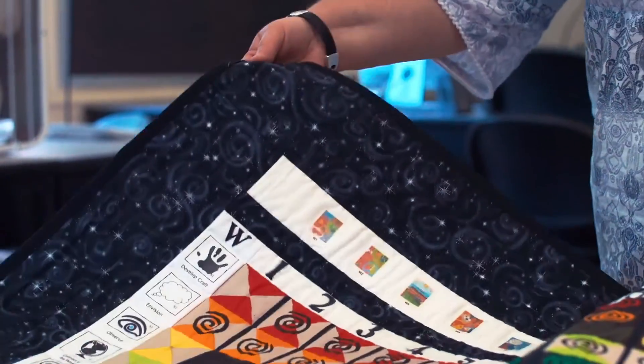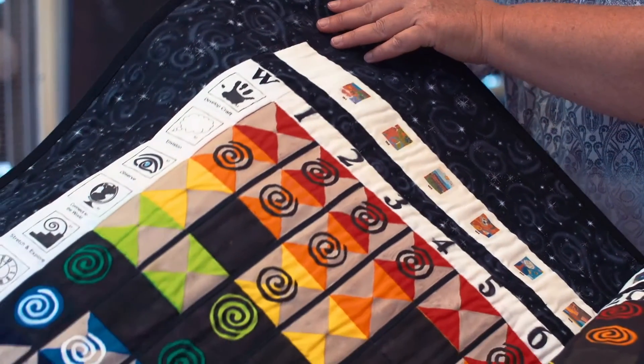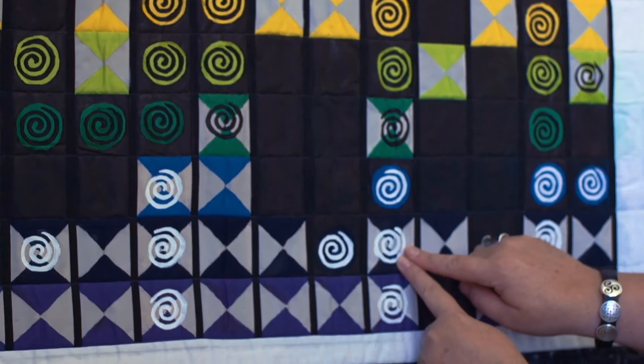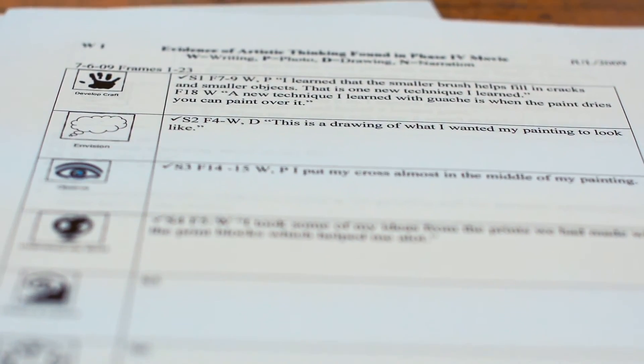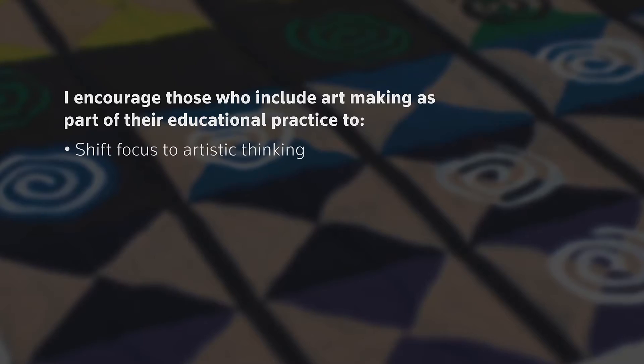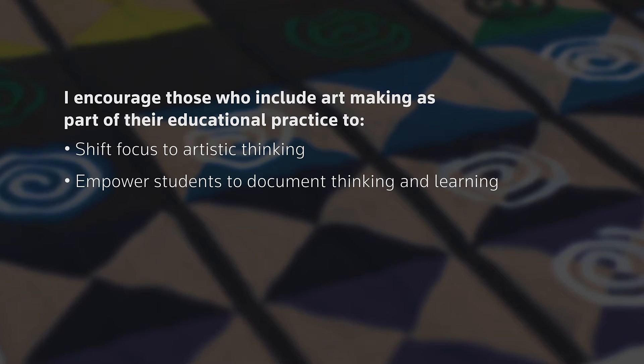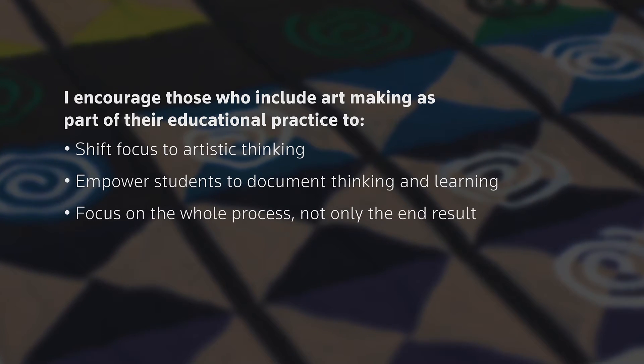To better understand the collected data, I stitched and painted my findings into two quilts, which allowed me to see and experience the data in an artistic way. Now I'm working to help teacher candidates better understand the value in promoting artistic skills. I encourage those who include art-making as part of their educational practice to rely on artistic thinking dispositions, teach students to document their own thinking, and to broaden assessment practices to include more than the final product.